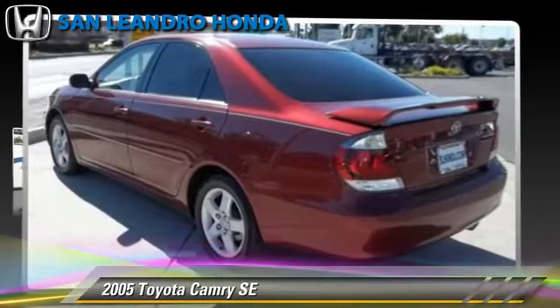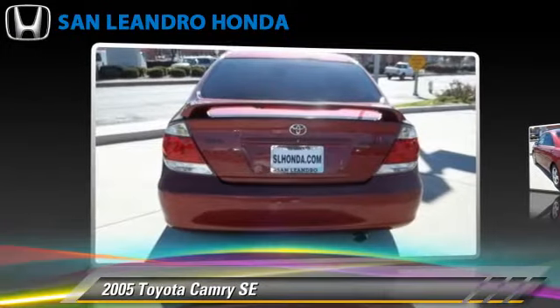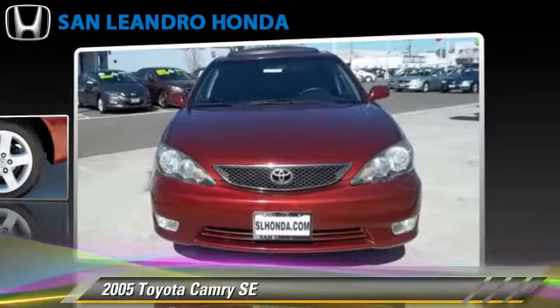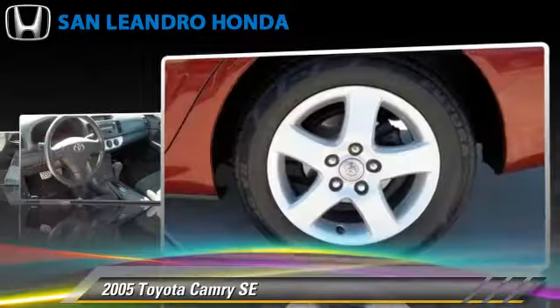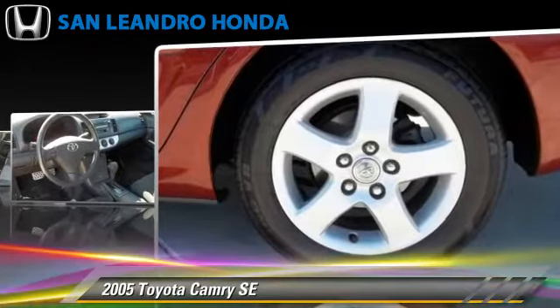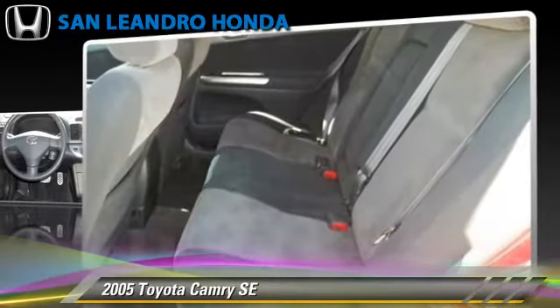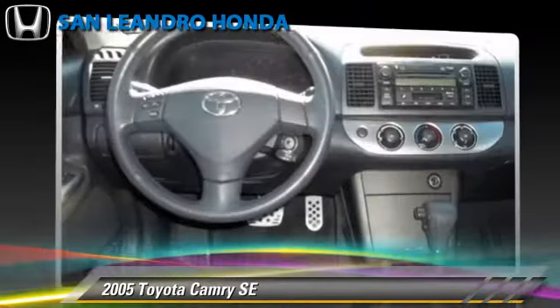The 2005 Toyota Camry SE, powered by a 2.4-liter four-cylinder engine with a five-speed automatic transmission. This vehicle gets up to 34 miles per gallon. This Toyota features powered door locks, alloy wheels, and tilt wheel.